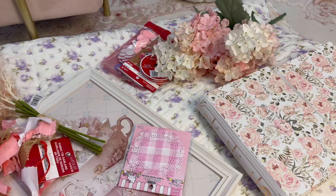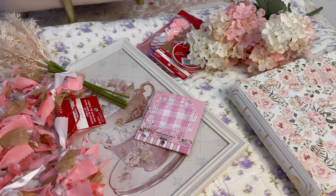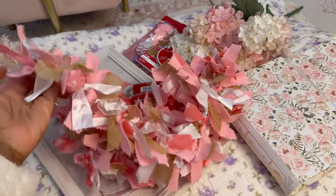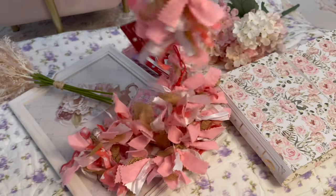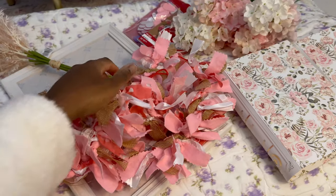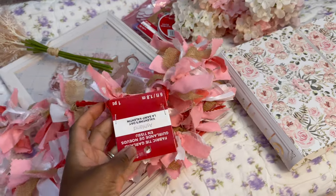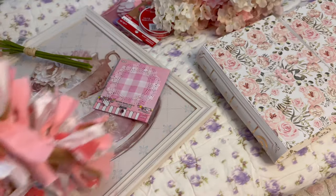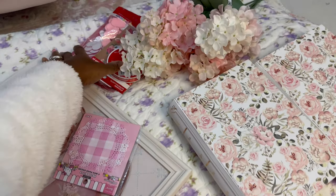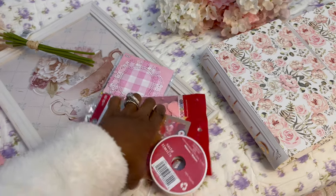First up is Michael's. I got some stuff to decorate my office for Valentine's Day. I have this little garland — it was really cute. The Valentine's Day items are 40% off and this was $15. We got quite a few items; my daughter also got some stuff for her room.